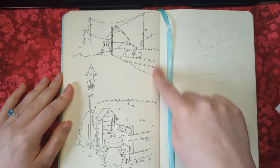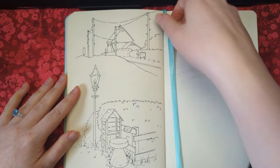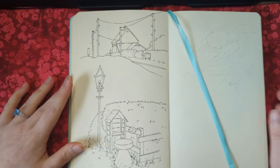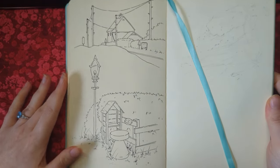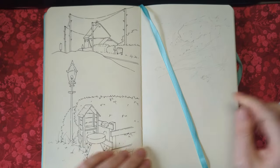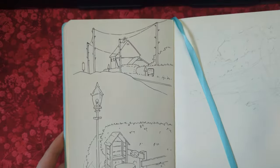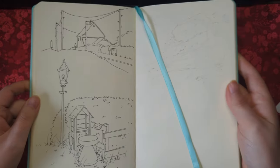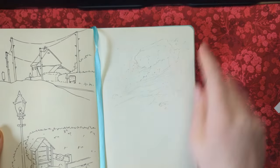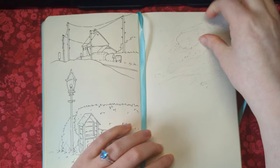These were some plein air drawings I did while we were watching a car race, and I ended up sketching some of the scenery. What I did was a pencil sketch on site and then when I got home I did the inking. I also did a little study of the grass and rocks in front of me while I was there, which I didn't end up inking.